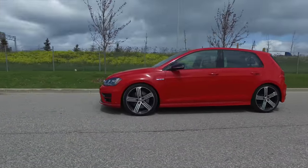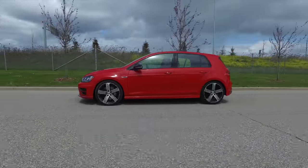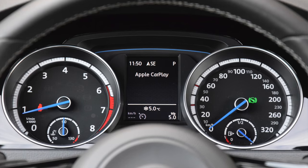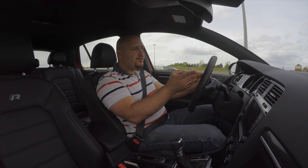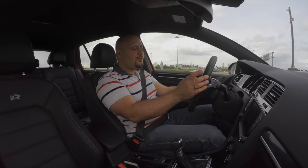And all that XDS differential trickery that happens at the front also happens at the back. Top speed is limited to 250km/h, so they could really do without the speedometer reading up to 320. It uses increments of 10, then 20, then 30, making it hard to tell if you're doing 120, 130, or 140 — and in places like Toronto, that can be the difference between a ticket or no ticket.